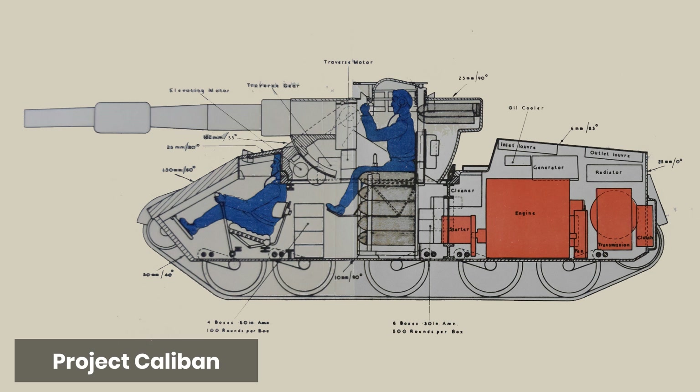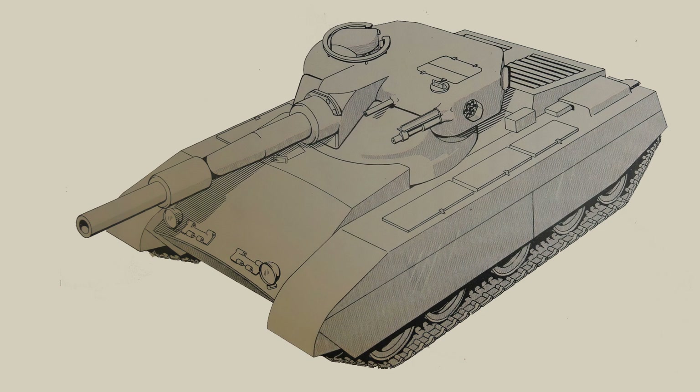The gun did not have a muzzle brake, but was fitted with a bore evacuator. Other rounds required, but not essential, were a canister round and a smoke round. The initial rate of fire was to be 6 rounds a minute, with each vehicle having 8 rounds in a ready rack, followed by between 3 to 4 rounds per minute afterwards, and a total of 30 rounds to be carried.